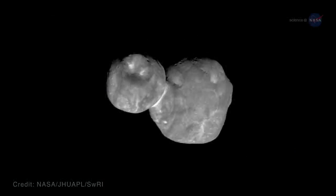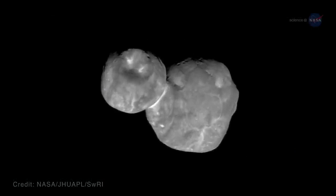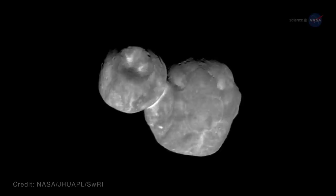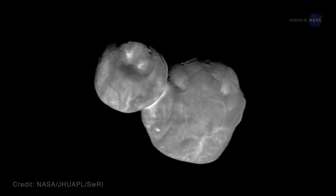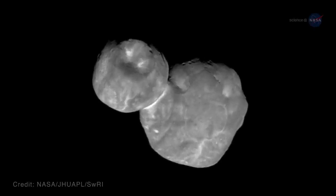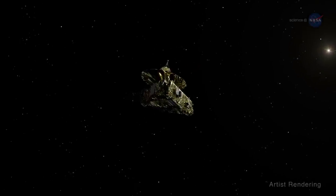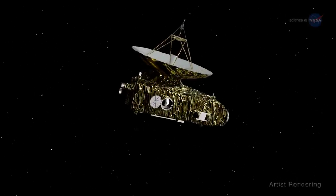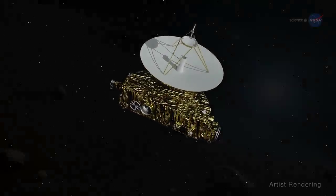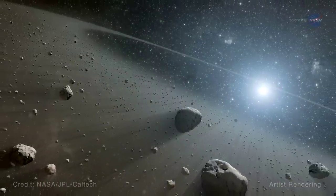But thanks to the New Horizons spacecraft, this is what it looked like on New Year's Day 2019, from approximately 4,100 miles or 6,600 kilometers away, about seven minutes before the spacecraft's closest approach. New Horizons is a grand piano-sized spacecraft that was launched back in 2006 with the undertaking of exploring the Kuiper Belt – that donut-shaped disk of space that begins just beyond the orbit of Neptune.